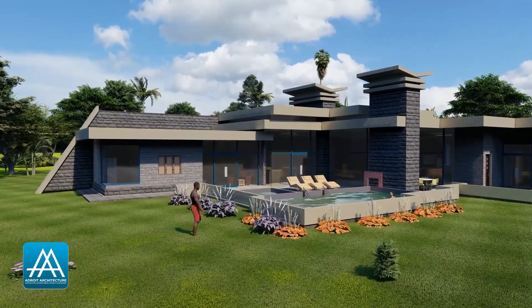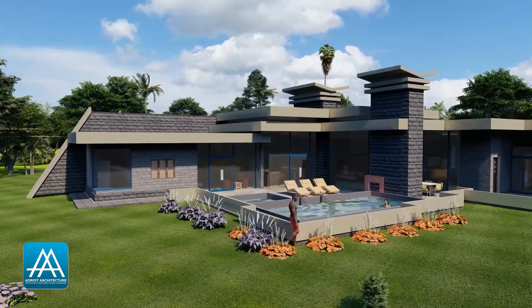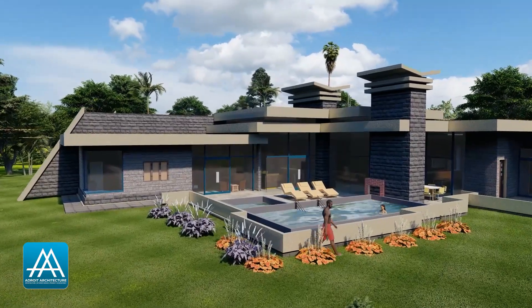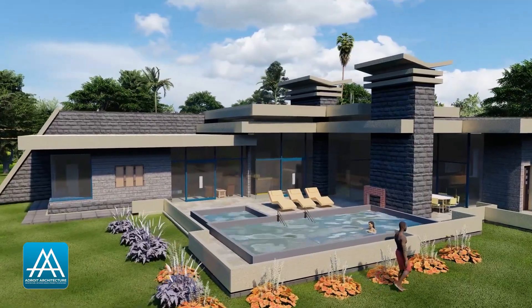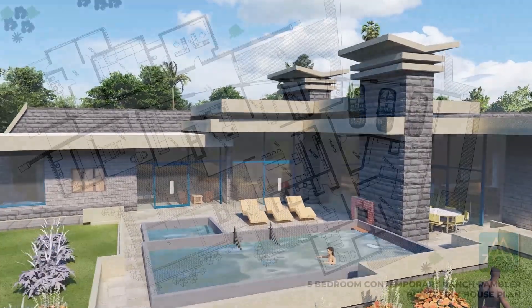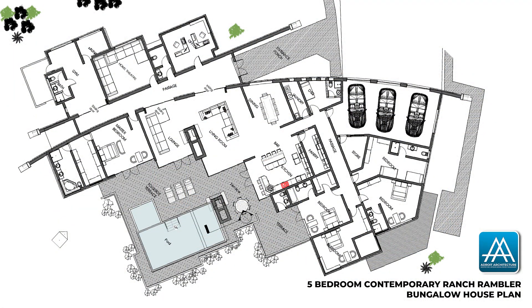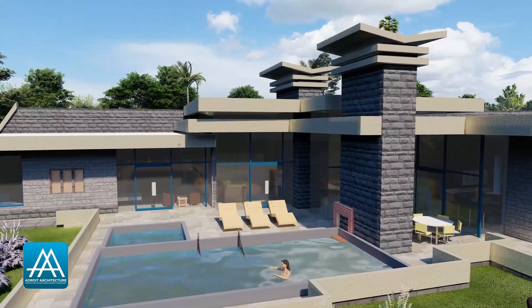So, are you at a place where you can proudly declare that money is not an issue and land is not an issue, and you want to build a showstopper of a home? Then this house plan will be perfect for you. Today we bring to you the five-bedroom contemporary ranch rambler bungalow house plan.